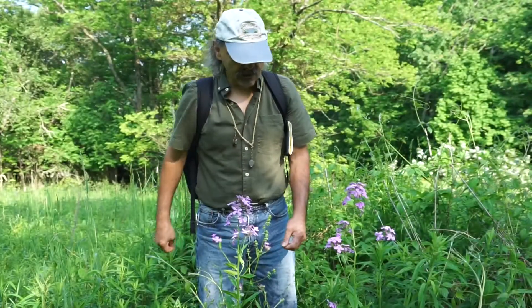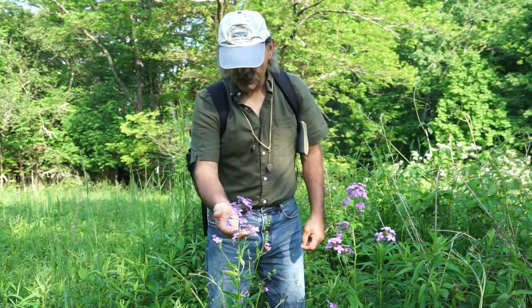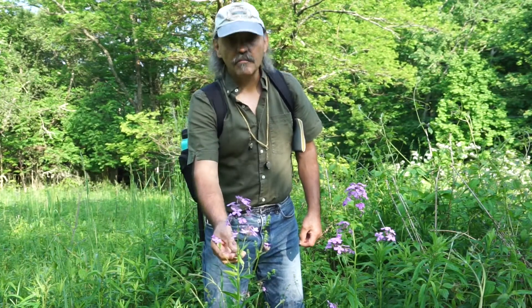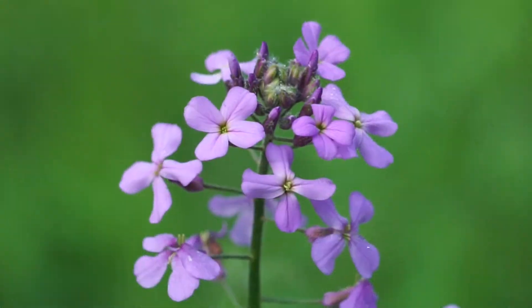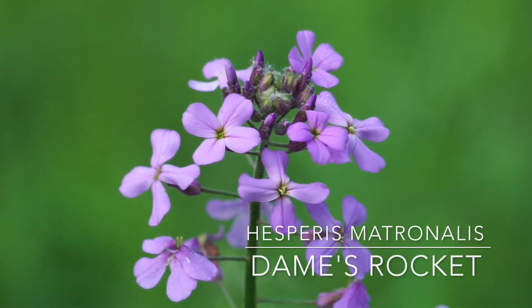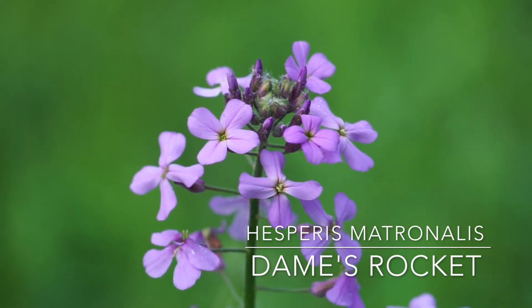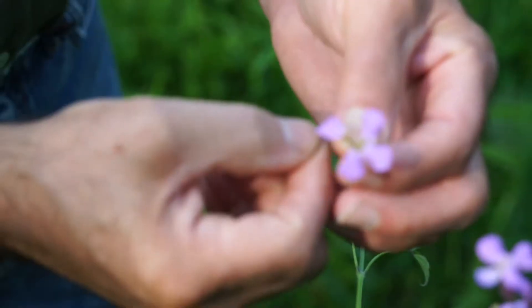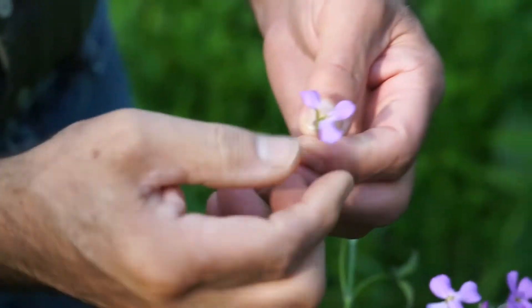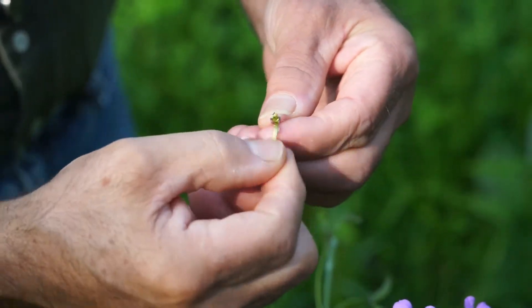This right here is a deceptive plant. This is dame's rocket, which is actually a member of the mustard family. A lot of people think it's Phlox, but if you really look at the individual petals, there's four of them, not five. Phlox has five, dame's rocket has four.